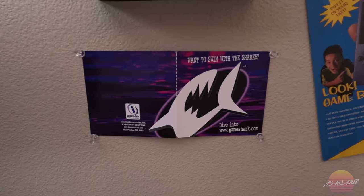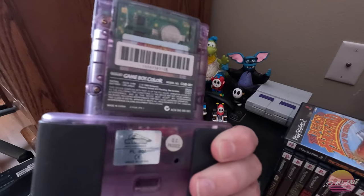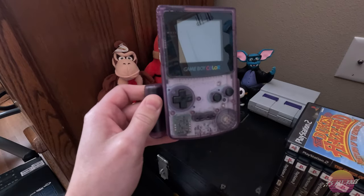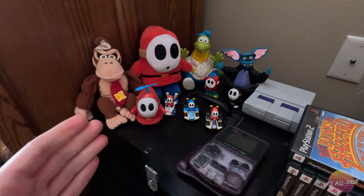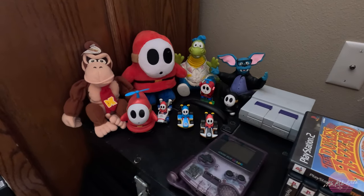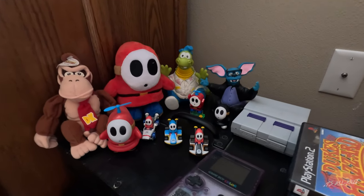That was something we absolutely needed when we had our N64. Now we move down here and we have my original Nintendo Game Boy Color. You can see that beautiful retro see-through plastic that sadly does not exist anymore. The 90s was such a special time for aesthetic. Had the hand grip that matched and everything. So that's the original Game Boy Color that I had growing up.